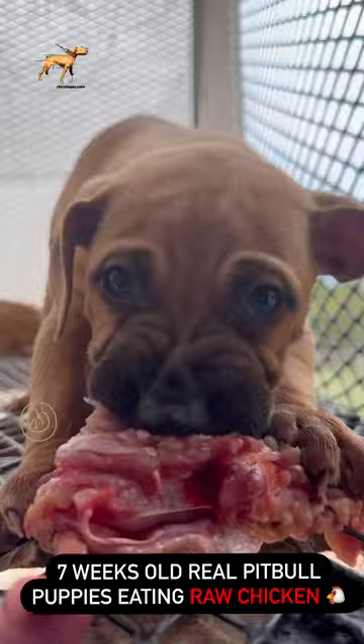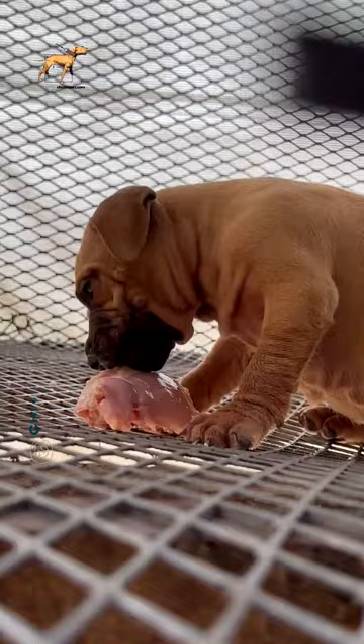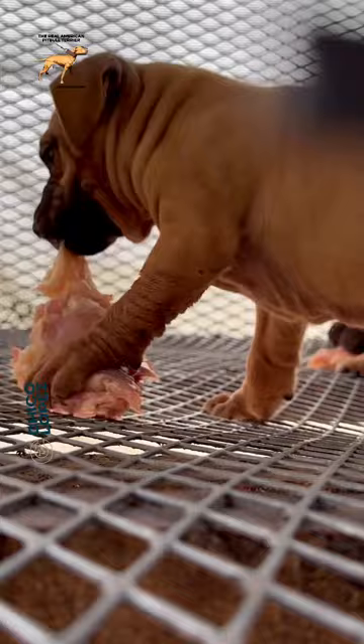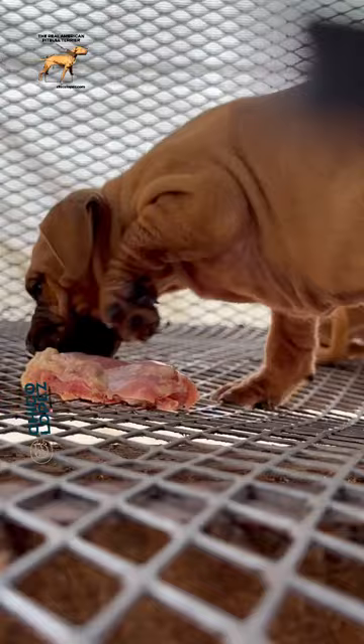Raw chicken is one of the best meats that you can give your pet bull. I like to give it with bones. The nutritional density of the blood inside the bones is from another planet. So all my puppies, when they finish drinking milk from the mom, they already start with their raw diet.